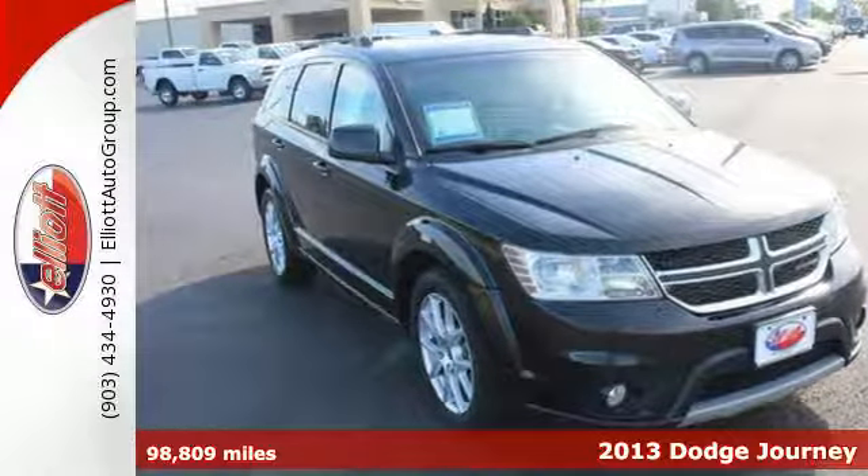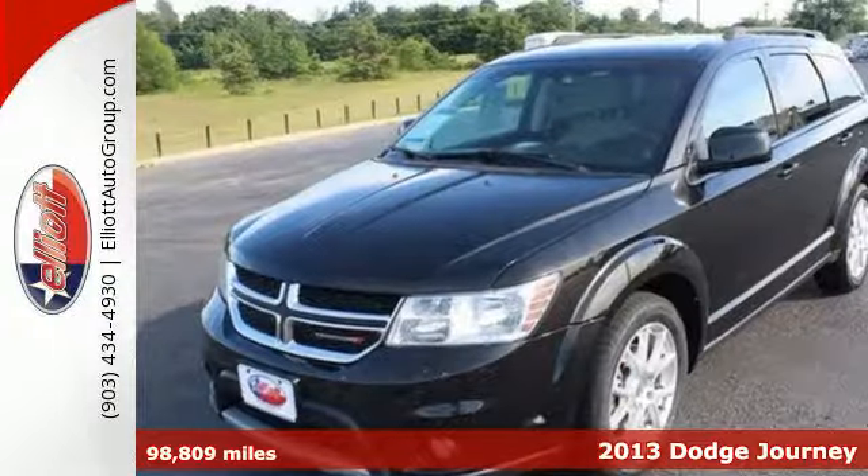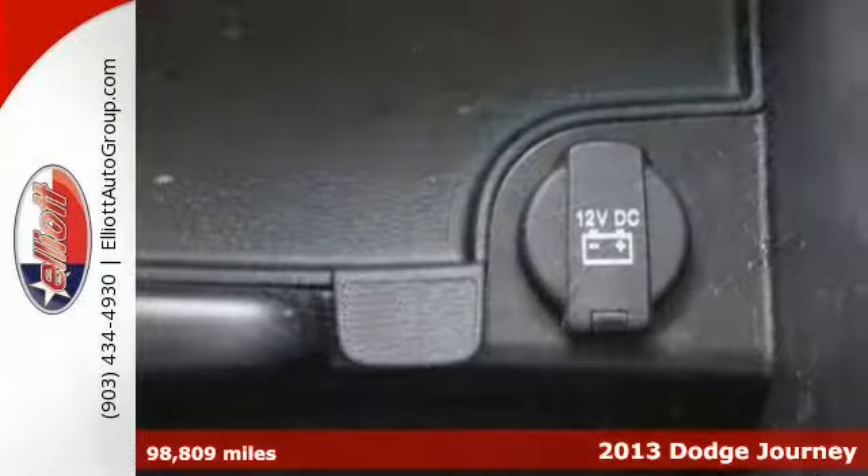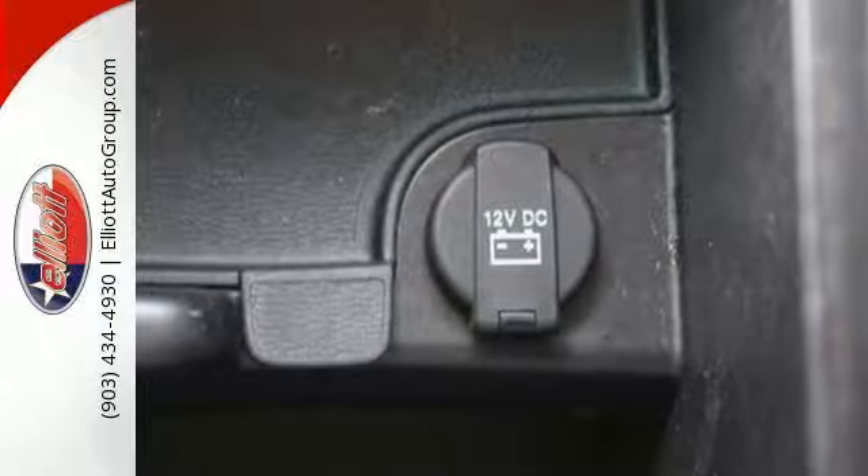Here's a 2013 Dodge Journey — perfect for city dwellers and weekend escapes. You'll always feel safe with the multiple airbags, brake assist, and the low tire pressure warning.